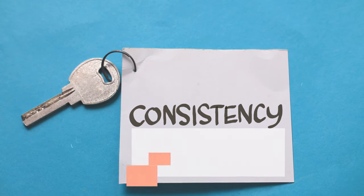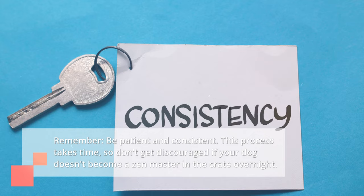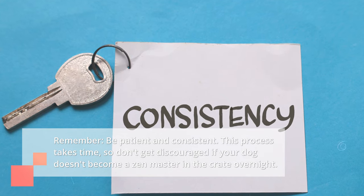Remember, be patient and consistent. This process takes time, so don't get discouraged if your dog doesn't become a Zen master in the crate overnight.